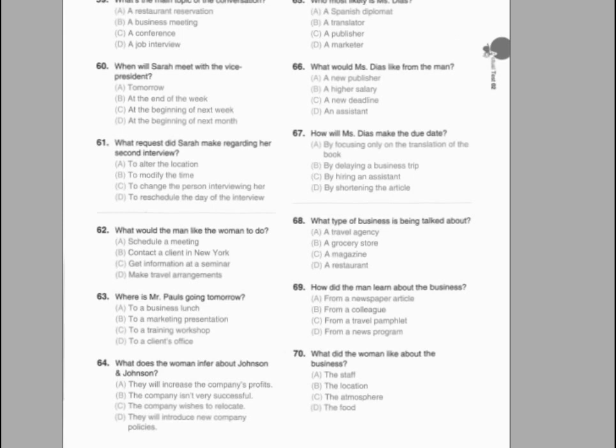Number 68. What is the man's problem? Number 69. Where will the man probably go next? Number 70. Where is the technical support staff office located?